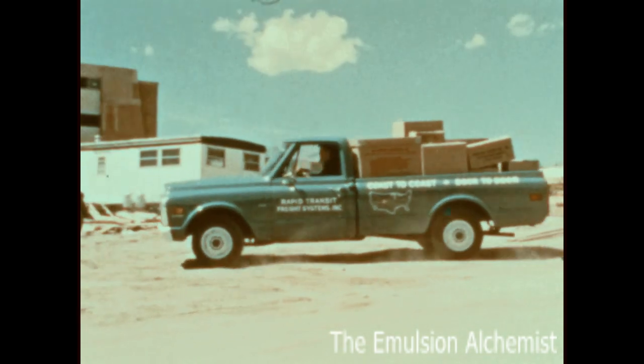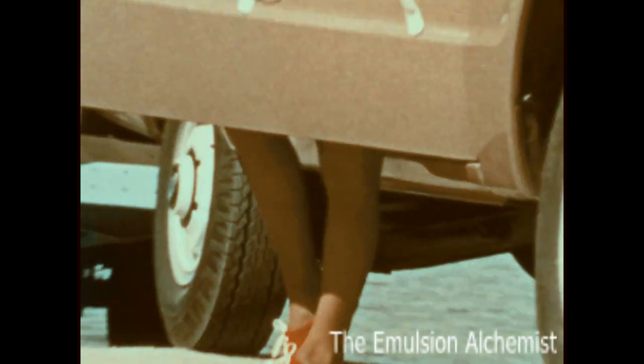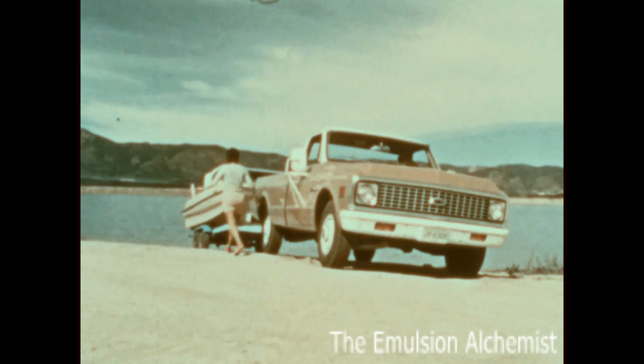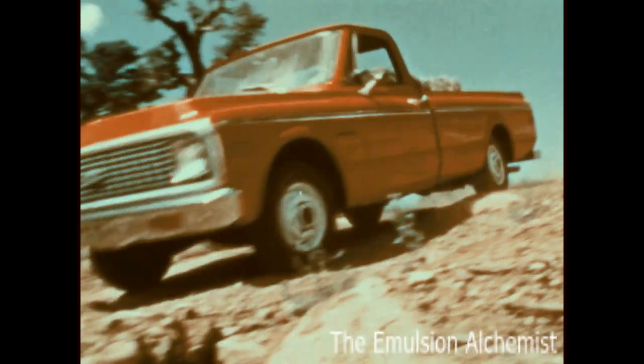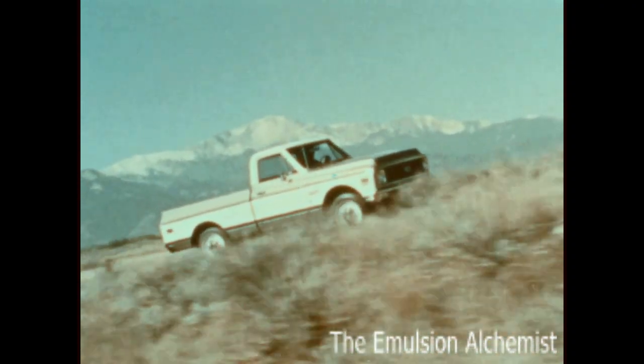Whether people buy a pickup truck for business or pleasure, they want to know how long will it last. What do they get for their money? What will it do for them that other trucks can't?